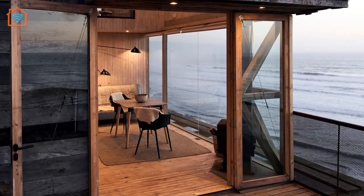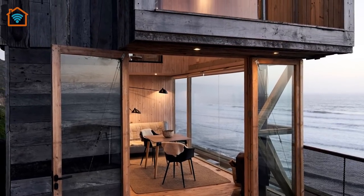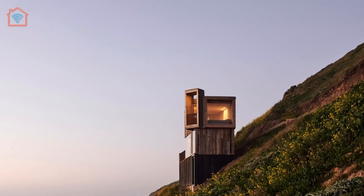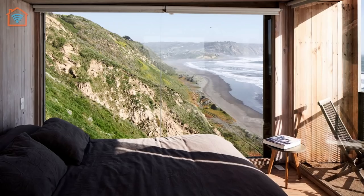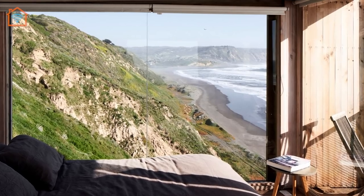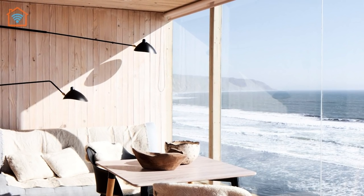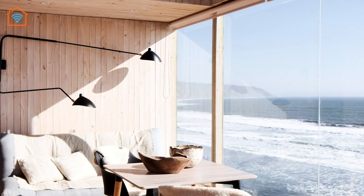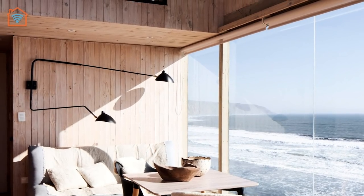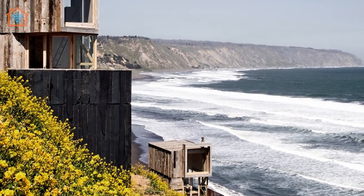Inside, the cabins have been lined with recycled wood which acts as thermal insulation. The dining rooms, bathrooms, and kitchens in both cabins are located on the ground floor and feature furniture in the same wood as the interior to help maximize the space. Large windows in the social spaces reinforce the feel of being in a lookout tower and open the cabins up to the ocean views. The bedrooms are located on the upper level and accessed by ladders.